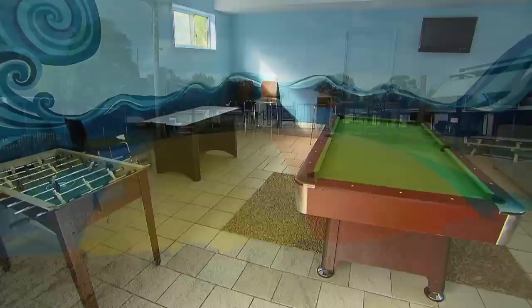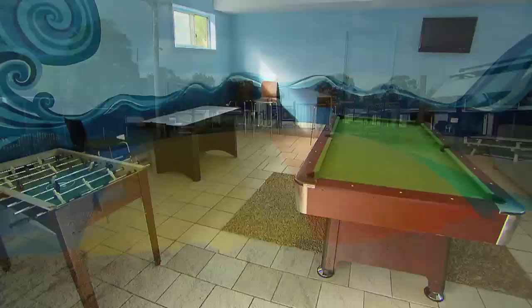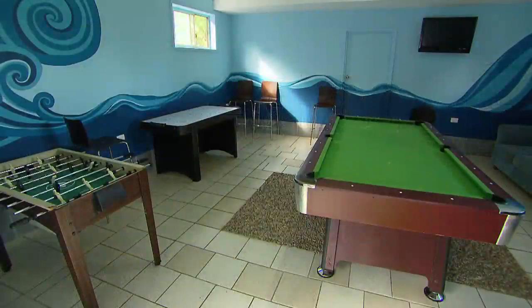Not only are the cabins superb, but there's heaps to keep the kids entertained — a perfect pool, jumping pillow, playground, the list goes on and on. This is the life. If you want to know anything more about this park or any other Discovery Holiday Park, just log on to discoveryholidayparks.com.au. Now leave me alone, I'm reading the paper.